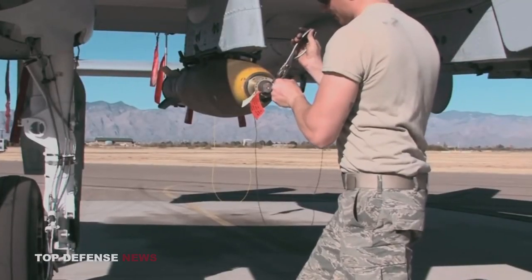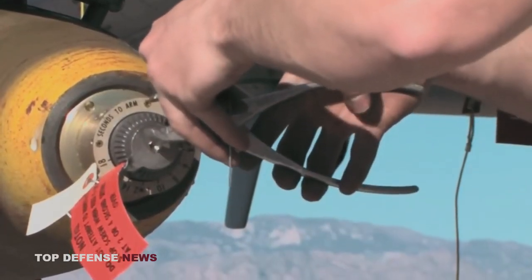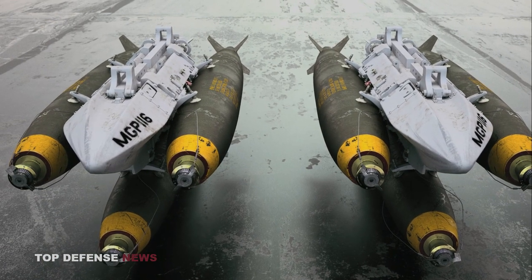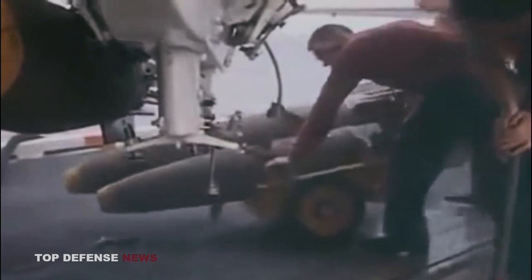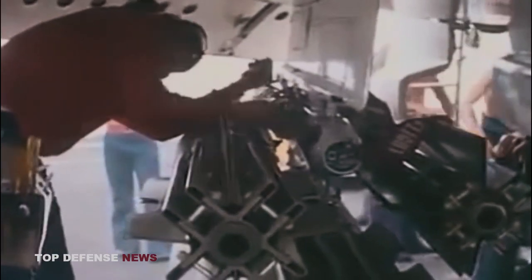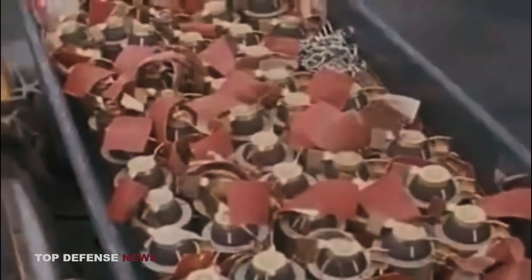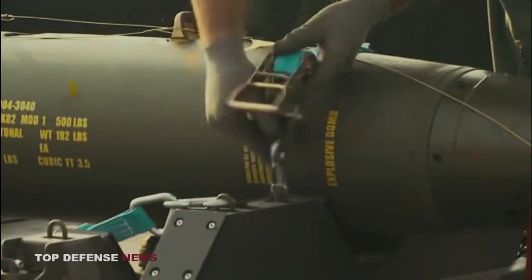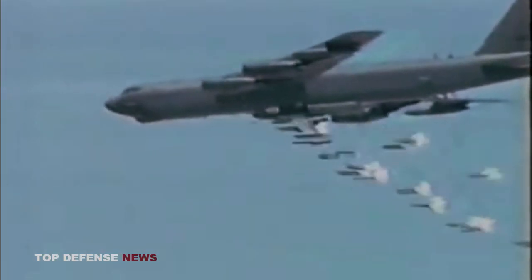In the world of military weaponry, precision strikes and advanced targeting systems have become the norm. But among the vast array of munitions lies a bomb that harkens back to a simpler era — the Mark 82 bomb, often dubbed the Dumb Bomb. What sets it apart is its absence of guidance or targeting systems, earning it this nickname. Inside its sturdy steel casing, the Mark 82 contains a powerful explosive filler, typically tritonal or composition H6. When released from an aircraft, the bomb follows a ballistic trajectory determined by aircraft speed, altitude, and release point. Its course is dictated by the laws of physics, relying on gravity and momentum alone.